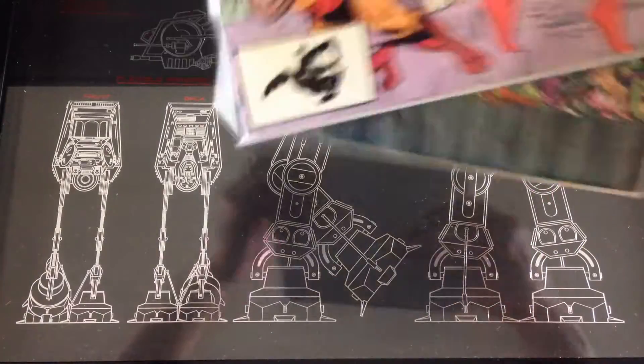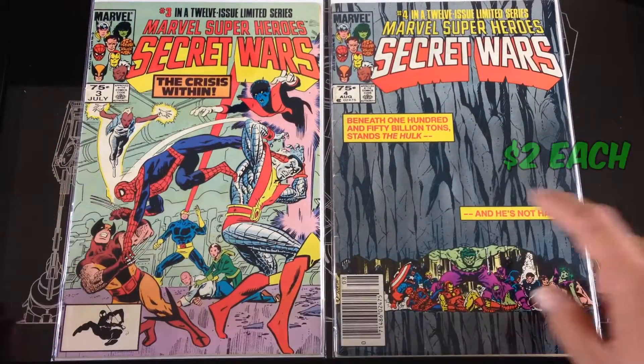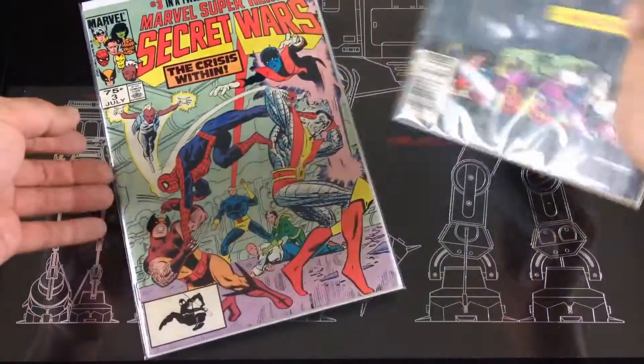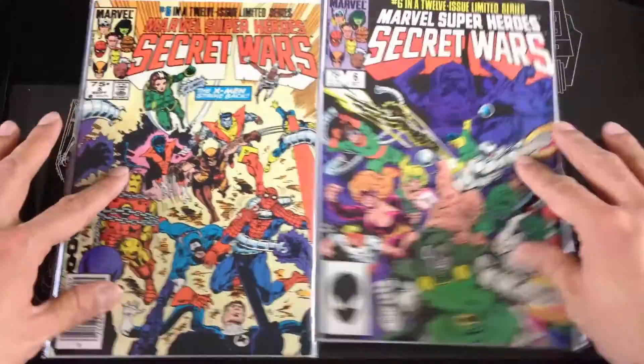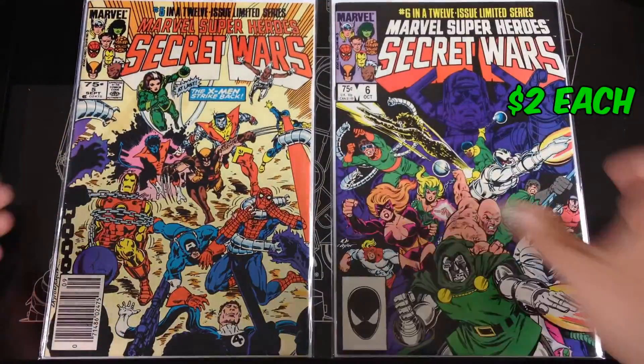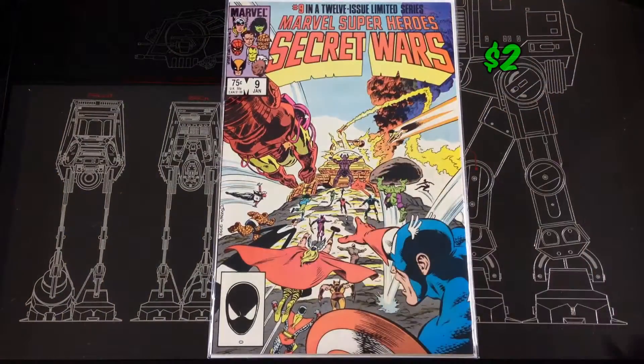Picked up the original Secret Wars — number three, number four (this one had some damage), number five, six, and the last one I found was number nine.